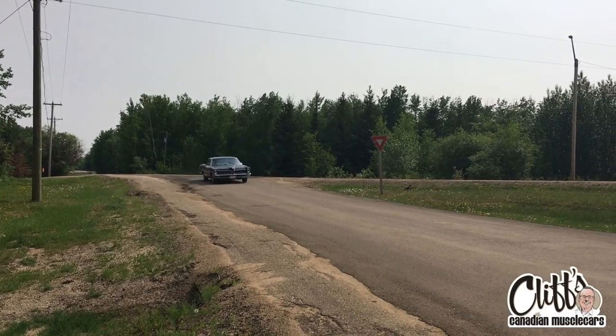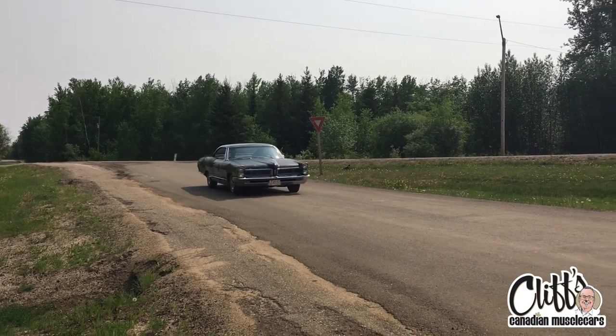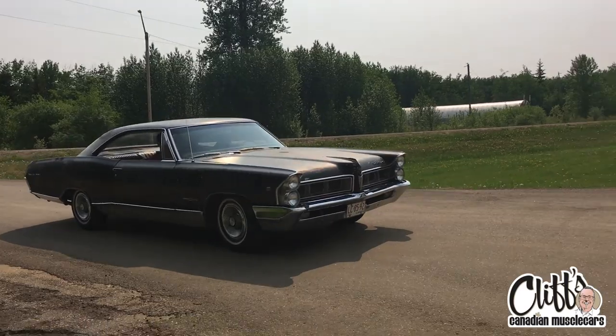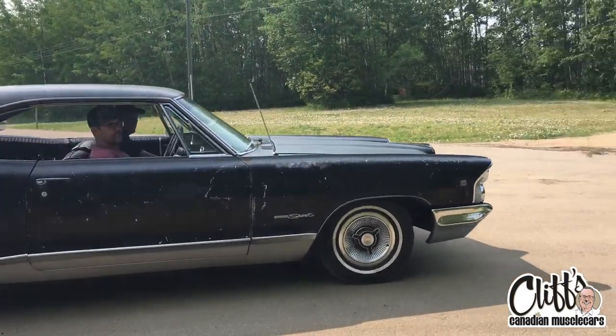They put a 409 in a Pontiac? Whoa! What's a Chevy engine doing in a Poncho? And what the heck is a Parisienne? Those are a few questions you might ask about this Canadian Pontiac.